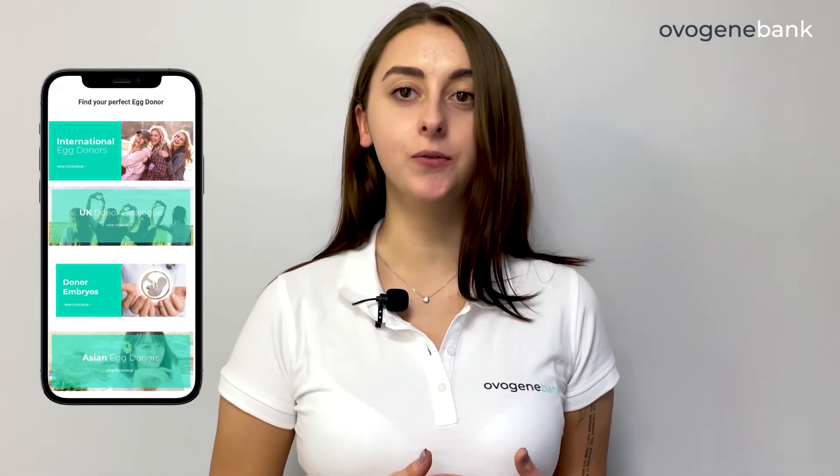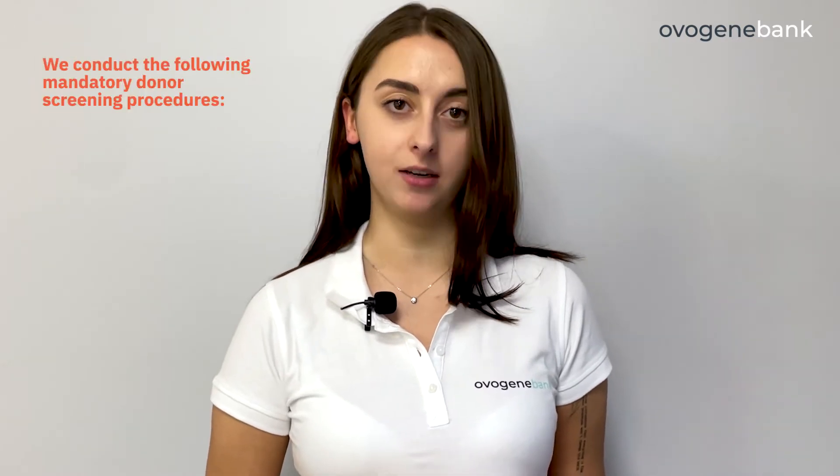Hi, my name is Yulia and I am an International Business Development Manager at OvoGene Donor Bank. All the materials available in our catalogs are collected from fully surveyed donors. And what are the mandatory donor screening procedures we conduct?